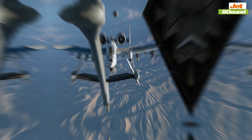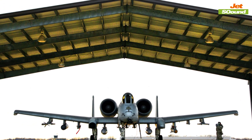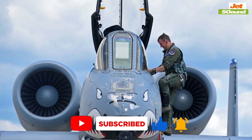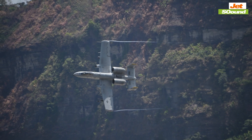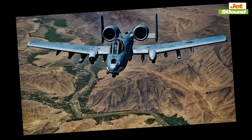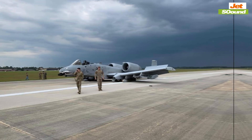But the story of the A-10 is also one of controversy and resilience. Over the years, there have been numerous attempts to retire the Warthog, with some arguing that newer, more advanced aircraft could take over its role. However, each time the A-10's retirement has been proposed, it has faced strong opposition from the military community and lawmakers alike. This resistance stems from the aircraft's proven track record and the irreplaceable value it provides in combat situations. During the conflicts in Iraq and Afghanistan, the A-10 was often the go-to aircraft for close air support, proving time and again that no other platform could match its effectiveness in protecting ground forces. This debate highlights a broader discussion about the balance between technological advancement and the enduring need for specialized, reliable tools that have stood the test of time.